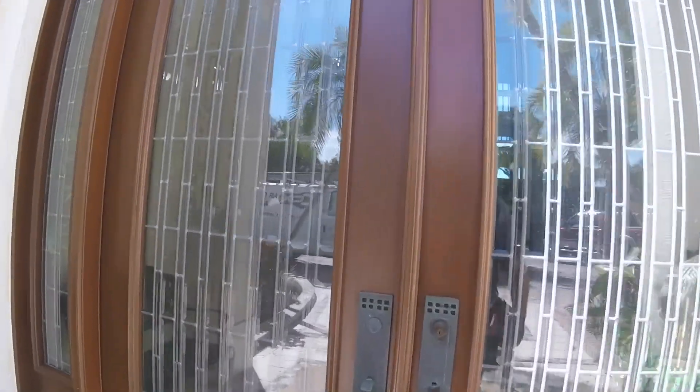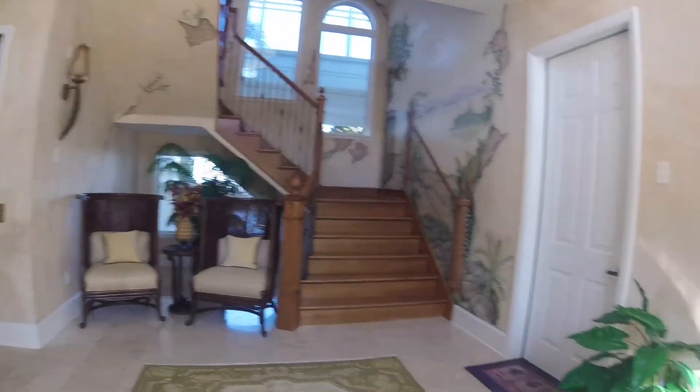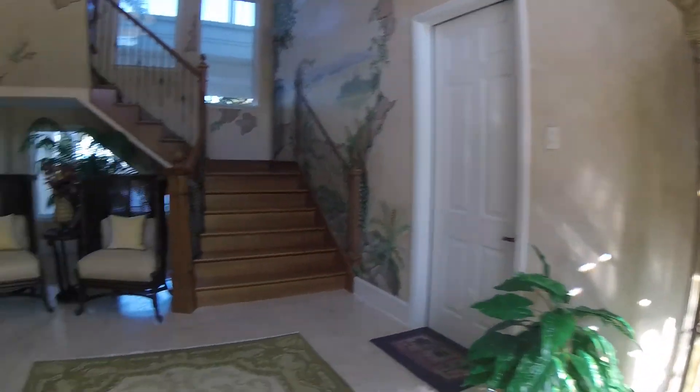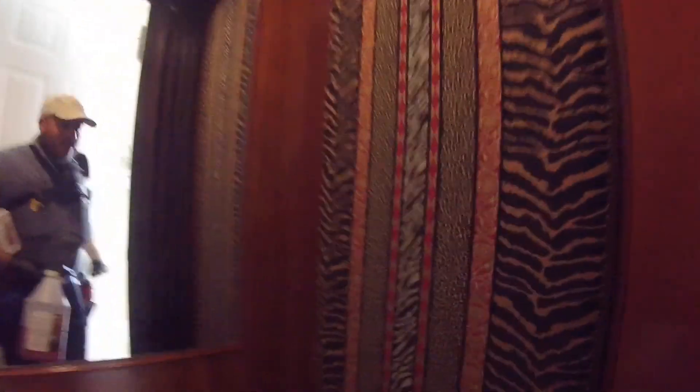Hi guys, I'm coming into this mansion. We got a system fault code 44 up in the master bedroom. Let's get up in this elevator — it's pretty cool. The client lets me use the elevator. The client is never here actually; they probably come once or twice a year. We're gonna see what's going on.